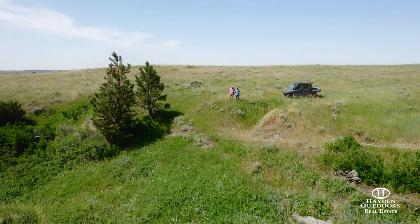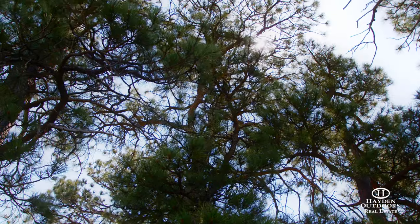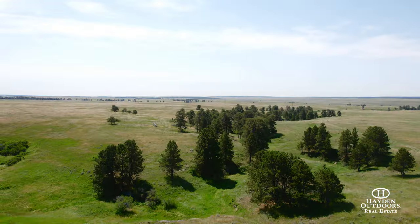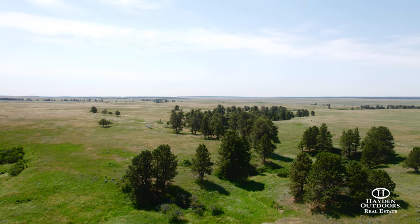The great thing about Wyoming is if you have a ranch that doesn't have elk, you can still have that big beautiful cattle ranch and there's enough state ground around with great elk hunting on it. The National Forest is just right down the road as well if a guy wanted to get up there and hunt.